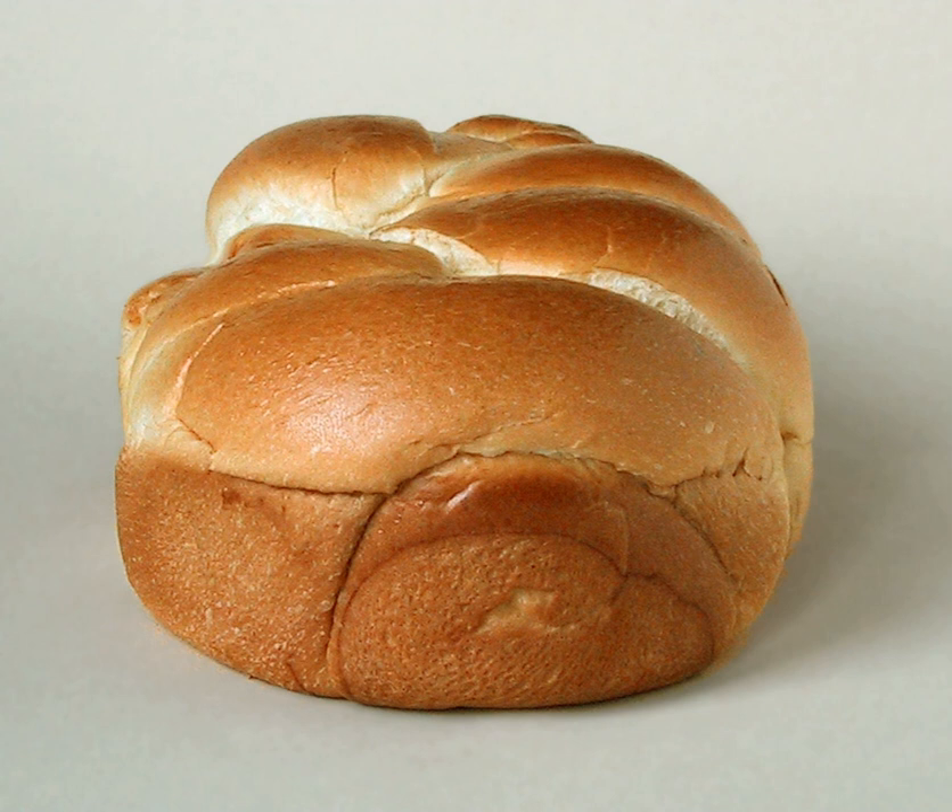Types of brioche include: la brioche aux fruits confits or gâteaux des rois, gâches, brioche de Nanterre, brioche Vendéenne, brioche Tressée de Metz, cunou, pain Dauphiné, gâteaux de Saint-Genix, chinois or 'snail pie' from Alsace, and tarte tropézienne with custard.